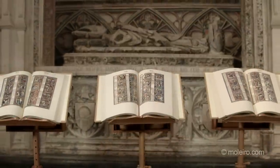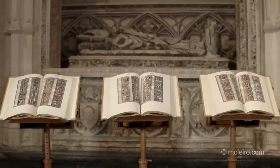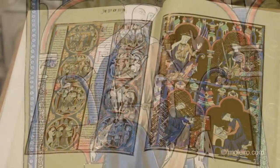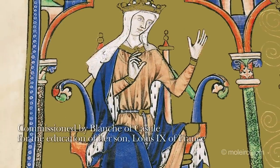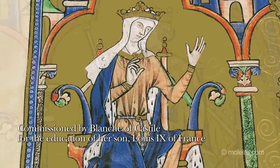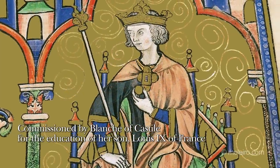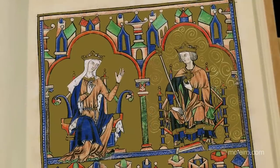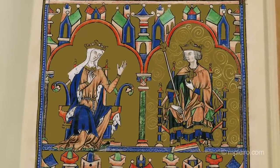Considered to be the finest and most ambitious pictorial representation in the history of painting and writing, the Bible of St. Louis was commissioned by Blanche of Castile, Queen of France, for the Christian education of her son Louis IX of France — St. Louis — the 800th anniversary of whose birth is precisely 2014.